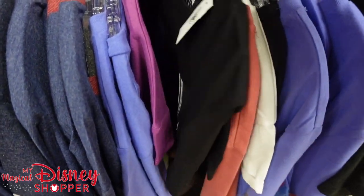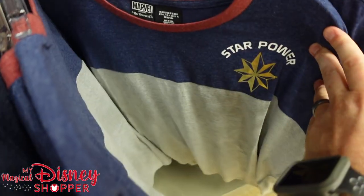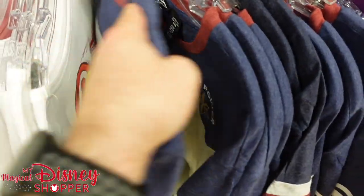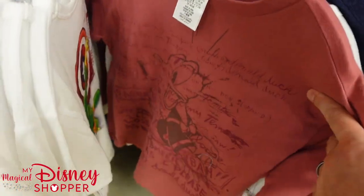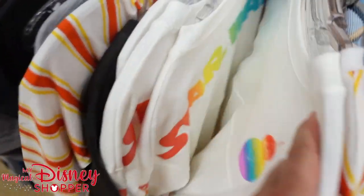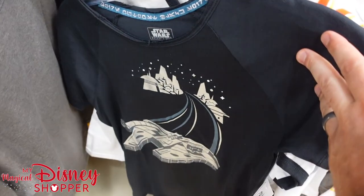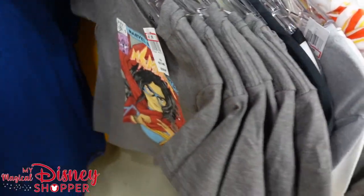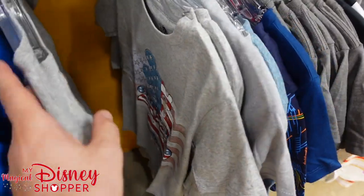They do have some spirit jerseys for kids — those are part of last year's Pride collection, the Star Wars Pride collection. The new Pride collection is out and we just did a video on that. It will probably make its way to the Character Warehouse very shortly now that Pride month has concluded. I'm always shocked when new clothing lines end up at the Character Warehouse as fast as they do. That's a really cool Millennium Falcon shirt — those are still $20, and that 30% discount helps.